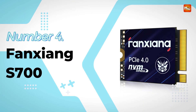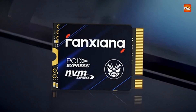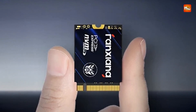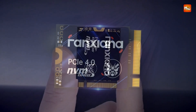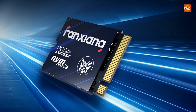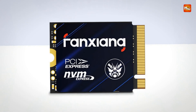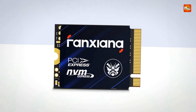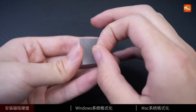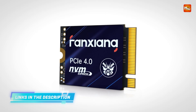Number 4. Fansiang S700 SSD. Created to deliver lightning-fast performance in the smallest possible package, this internal solid-state drive brings high-end NVMe 4.0 technology to portable systems without compromising speed, power efficiency, or durability. Designed with the M.2 2230 form factor, the Fansiang S700 fits seamlessly into compact devices like the Steam Deck, Surface Pro, and Ultrabooks. With sequential read speeds of up to 5000 MB/s and write speeds reaching up to 4600 MB/s on the 1TB model, it significantly reduces game load times, accelerates file transfers, and enhances overall system responsiveness.